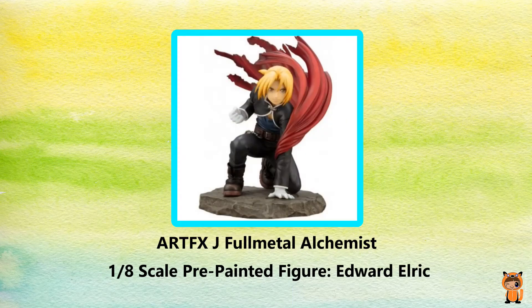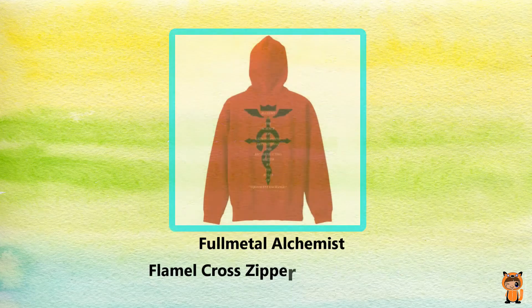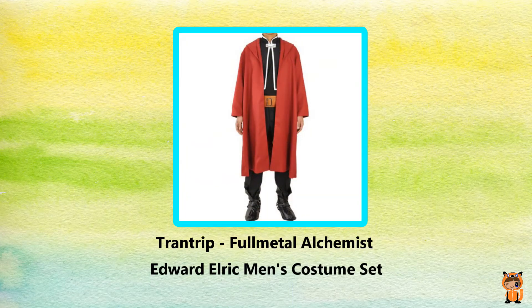They also do a 1/8th scale figure of Edward Elric. You can also get a full zip hoodie, and they also do a full cosplay outfit — and there's much more merch as well.